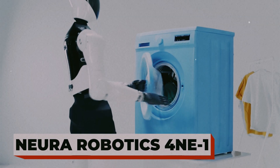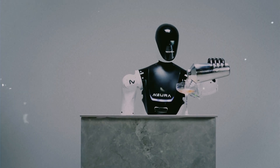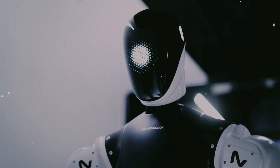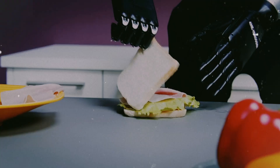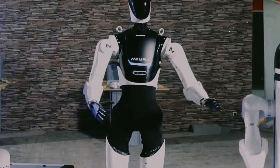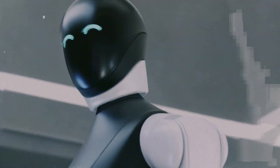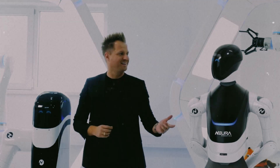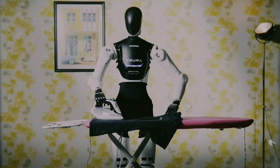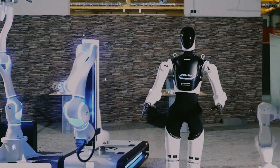Neuro-Robotics 4NE-1. Imagine a robot that doesn't just follow orders — it understands them. Meet the 4NE-1, a cognitive robot from Neura Robotics that's about as close as we've come to human-like intelligence in a machine. This isn't some industrial arm bolted to a table. The 4NE-1 can see, hear, and even feel through advanced sensors and AI perception. It recognizes faces, interprets emotions, and responds naturally. Picture this: you're building something, and it predicts what tool you'll need next and hands it to you. No joystick, no code — just collaboration.